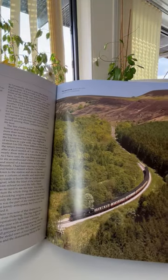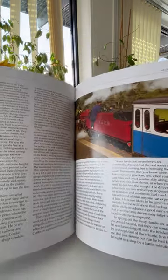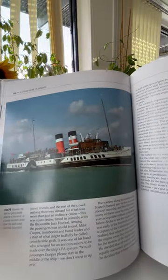Marvel at the magnificence of these pumping stations, viaducts, and a lively text with beautiful big glossy pages. It's a £25 book, and through www.bibliophilebooks.com it's just £9.